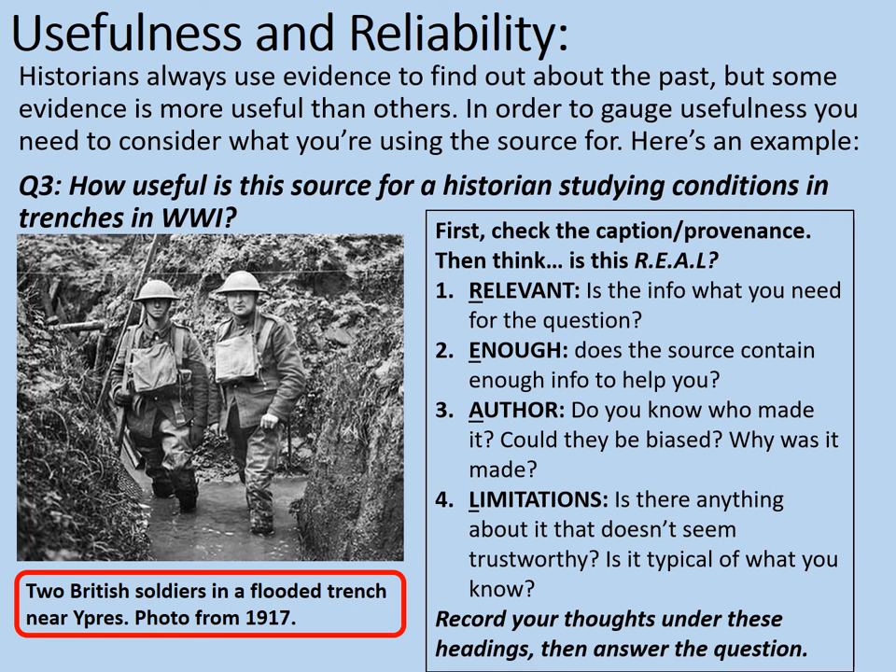Have you recorded your thoughts under those headings? Now you've done that, answer the question: how useful is this source for historians studying conditions in trenches in World War I? Remember you will need to come to a judgment here — say what is useful about it, say what isn't useful about it, and then decide how useful it is: very useful, not as useful, quite useful. You decide how you want to phrase it. Spend five or six minutes answering that question now. Pause the video while you do so.